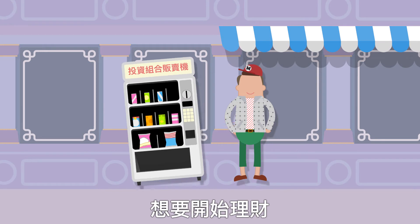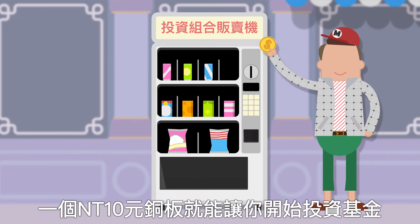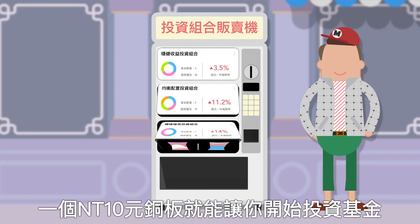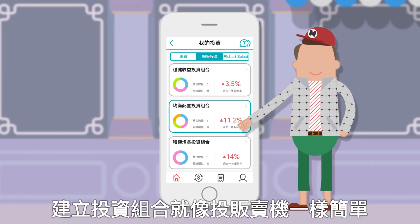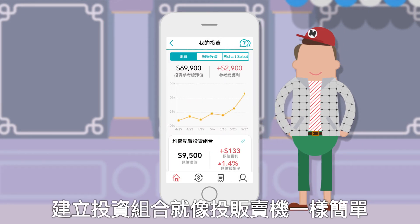How about kick-starting a financial plan? With just one coin you can invest in several funds. Buying your own funds portfolio can be as easy as using a vending machine.